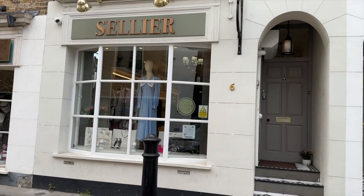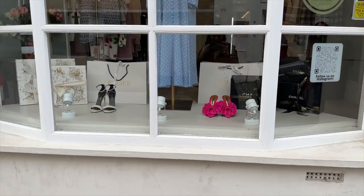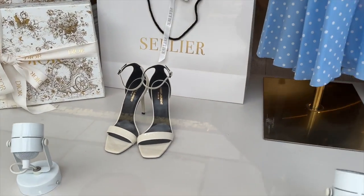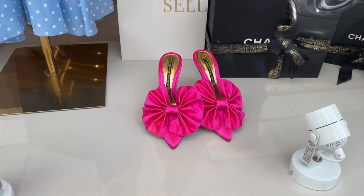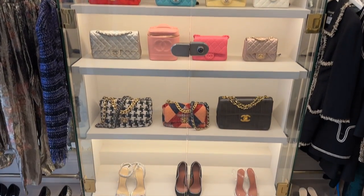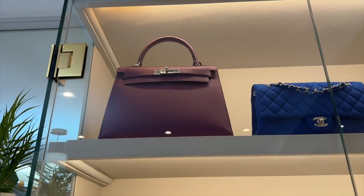First stop is Celia, which is literally about five minutes away from Harrods in Knightsbridge. Let's take a quick look in the window — we've got some Dior boxes. This is the smaller of the stores, by the way. So we have some beautiful bags in: some Chanel, some Hermes. We have this Celia Kelly.